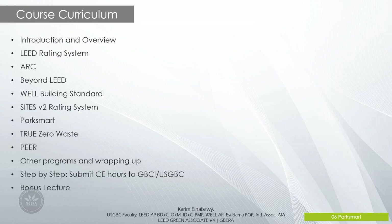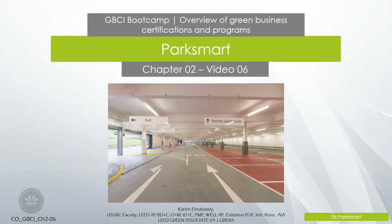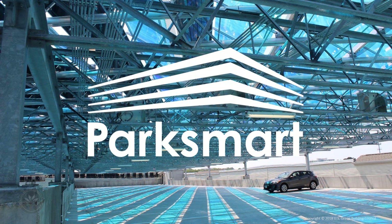Hi everyone, welcome to a new video in the GBCI Bootcamp course overview on green business certifications and programs. In this video we will investigate the Park Smart program. This is Park Smart, Chapter 2, Lecture 6: Park Smart Transportation.